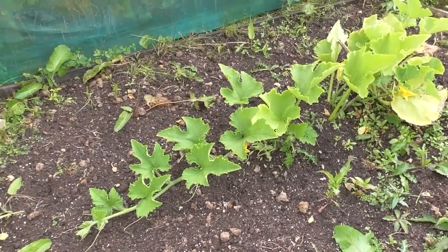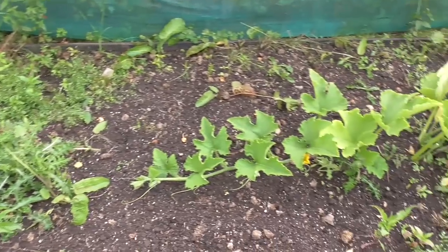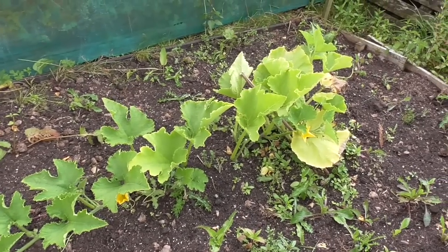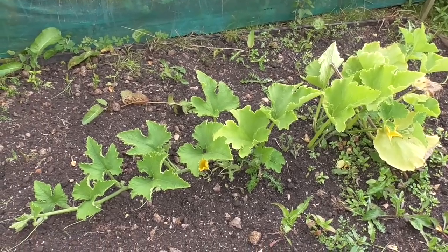I have weeded the marrow patch outside, even though it doesn't look like it, because that's what the rest of it was like. Disgusting, I know. Hopefully it might perk up a bit but I've not got any expectations for it this year. The one in the polytunnel is enormous but I've not got any fruit set, so we'll see how we get on.